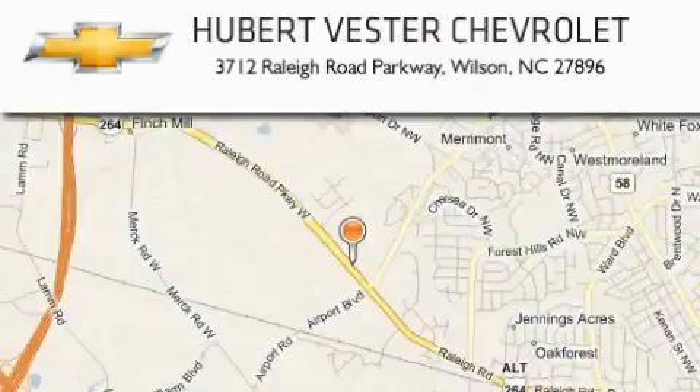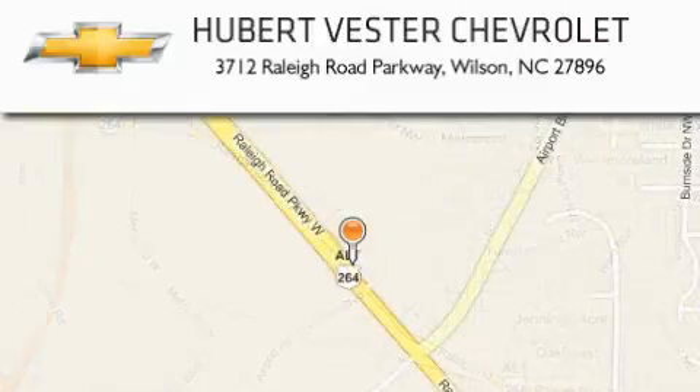Hubert Vester Chevrolet is located at 3712 Raleigh Road Parkway in Wilson. Our goal is to exceed all of your expectations to ensure that you'll return for future visits.